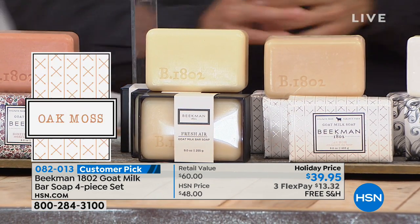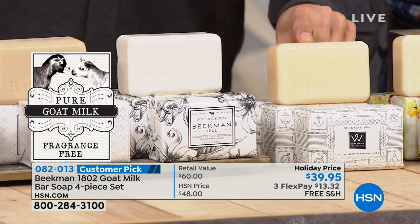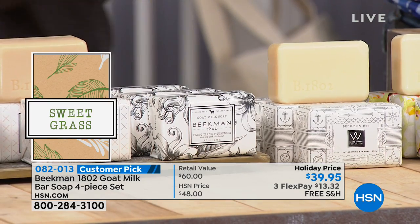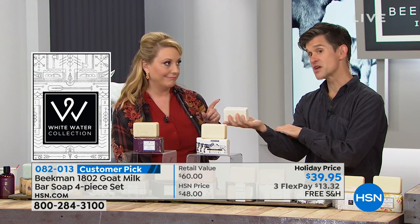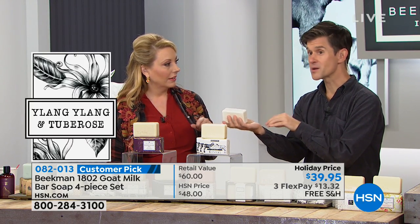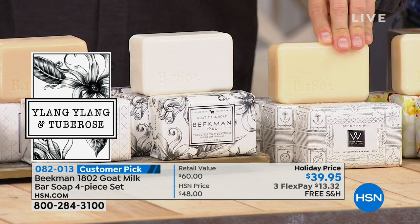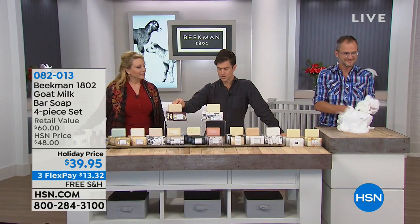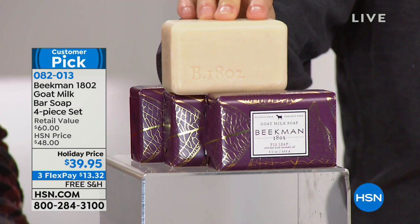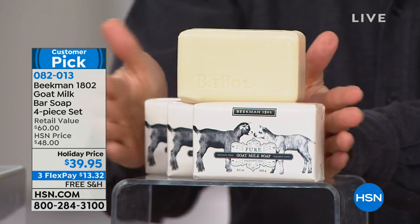Then we have the oak moss — oak moss, amber, and beta vey — the ylang ylang. That sexy, sexy scent. Ylang ylang is actually an ingredient in many really super sexy fragrances — it's an ingredient in the number one or number two selling fragrance of all time. Then we have white water, that great invigorating sporty scent, the apricot and honey green tea, and the voluptuous fig — fig leaf and lavender. Finally, the bar that started it all is the pure — completely fragrance-free. If you're brand new to Beekman and just want to understand the goat milk difference to your skin, this is the bar to start with.